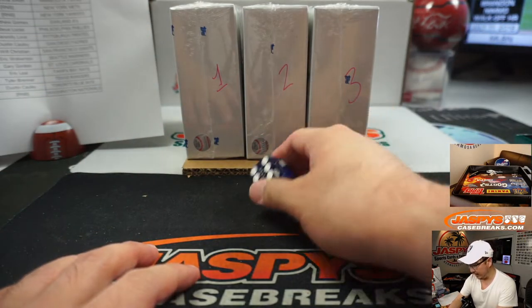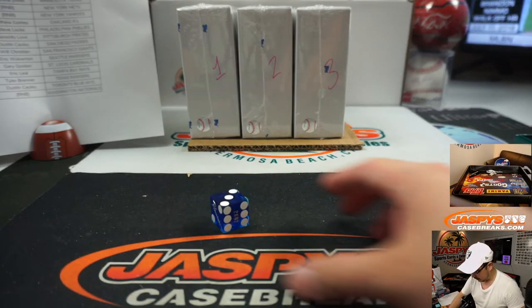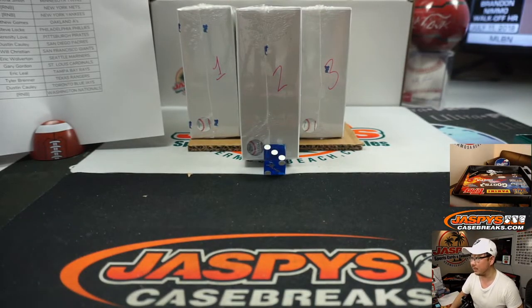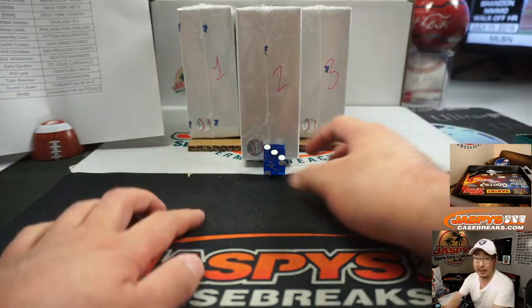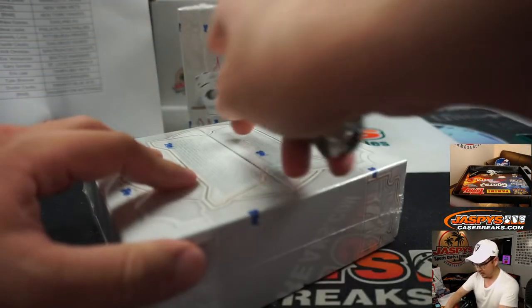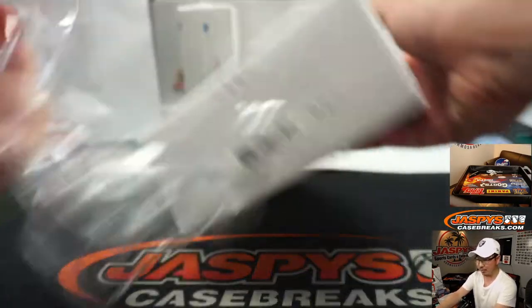I'm going to use that one right here. So it's going to be the middle box that we're going to do. We've got the other two Pick Your Teams — the one-box Pick Your Teams — in stores right now. So get into it on JaspysCaseBreaks.com. We can run some back tonight.